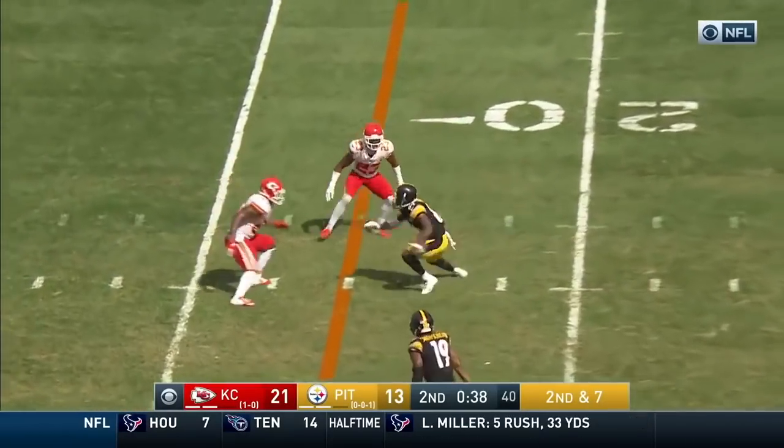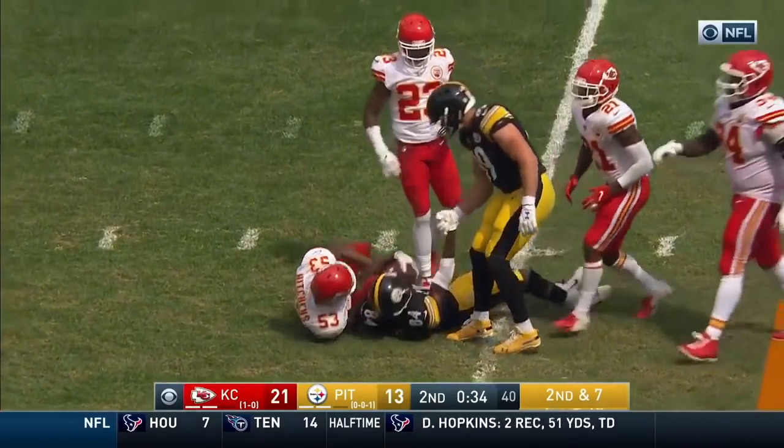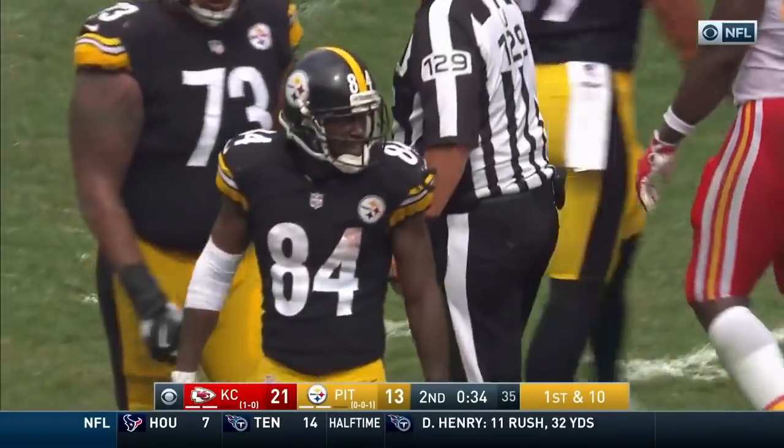Roethlisberger tosses it to Brown — the shape and big move — and he picks up a first down, just inside the 15. Anthony Hitchens gets credit for the stop.